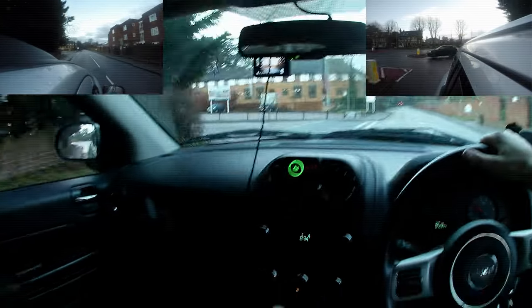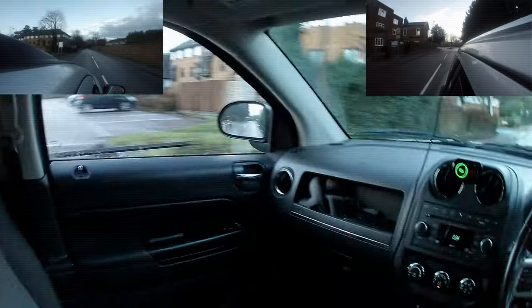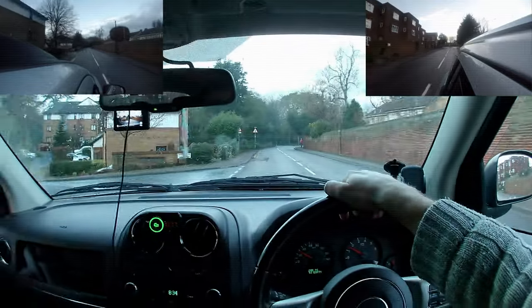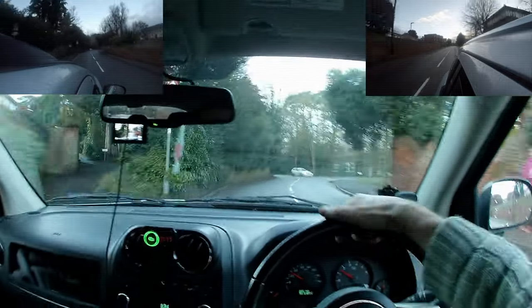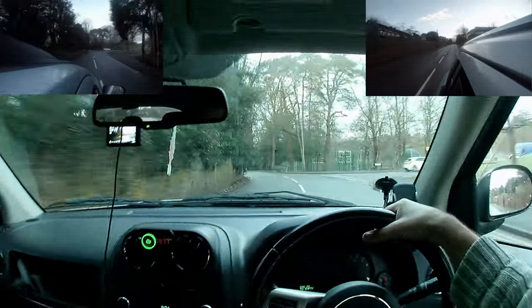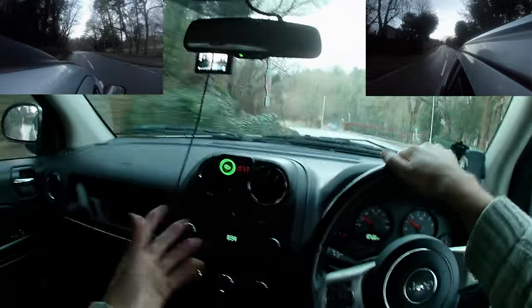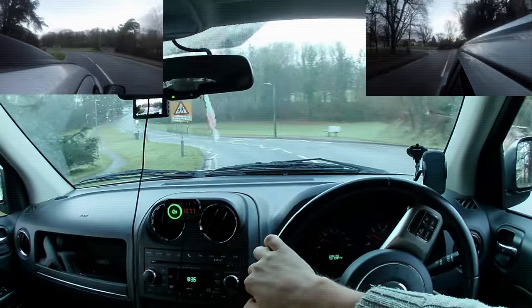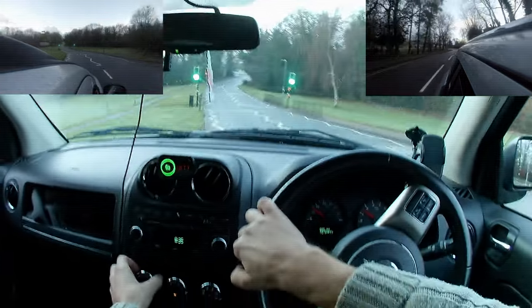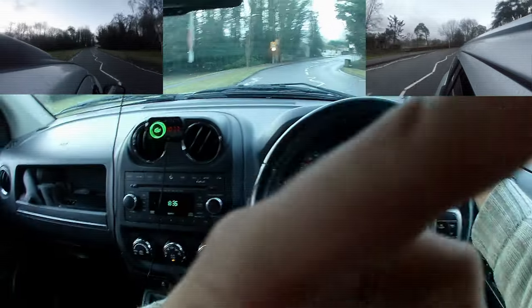Hey there and welcome to another Dave Does video — this is Dave Starts Driving. This is the first video I've decided to do about driving, just because I drive a lot and I want to show you some of my favourite driving routes, and also talk about some of the practicalities of doing the tests versus some of the bad habits — and also some of the realistic habits you might pick up whilst driving.